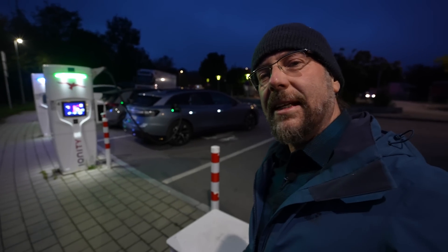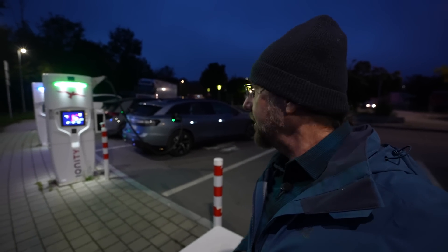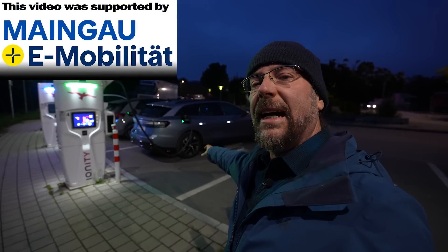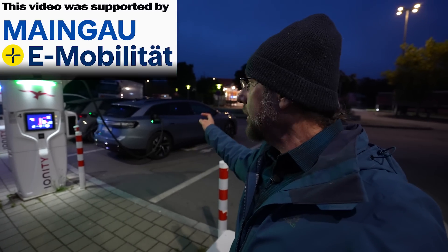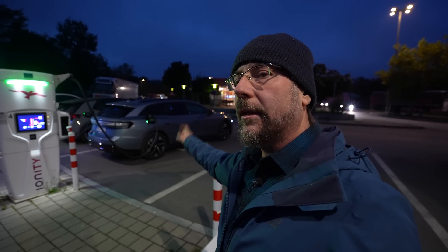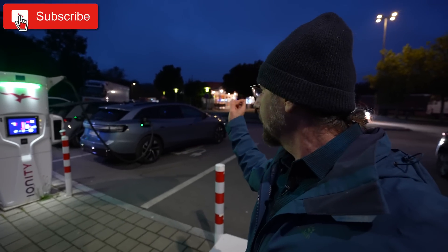Good morning everyone! It's Sunday and as always it's range test time. This is the Volkswagen ID.7 Tourer Pro S with the big battery — 91 kilowatt hours usable, 86 kilowatt hours. Today we're going to do a range test at 130 kilometers an hour, then a charging test, and then a 110 kilometers an hour range test.